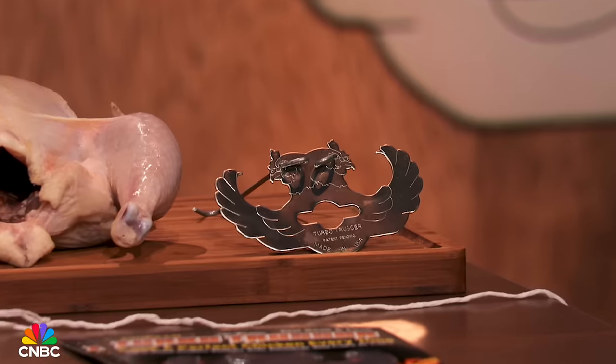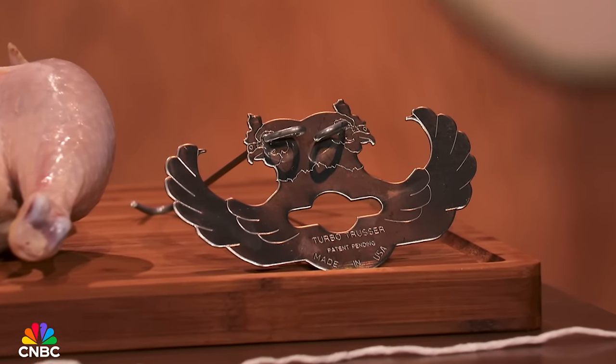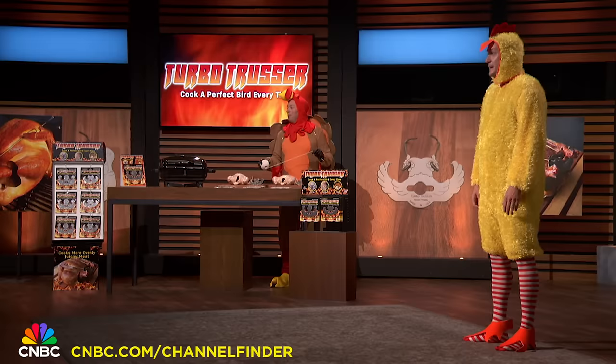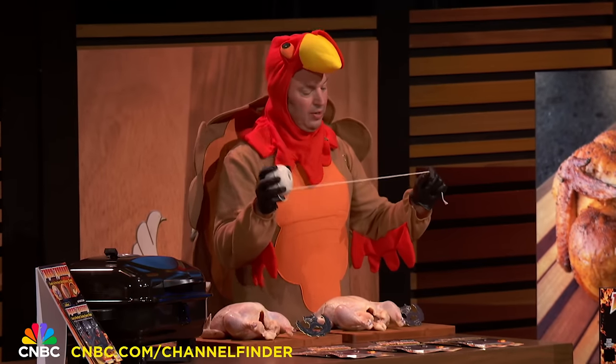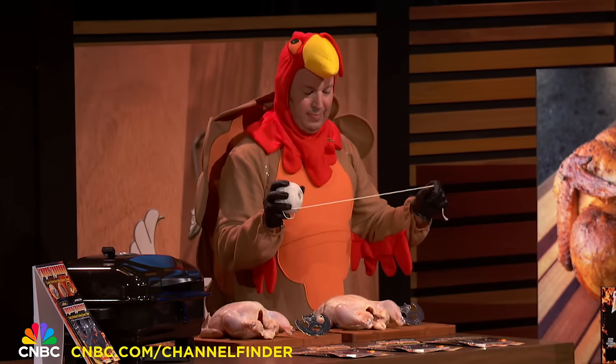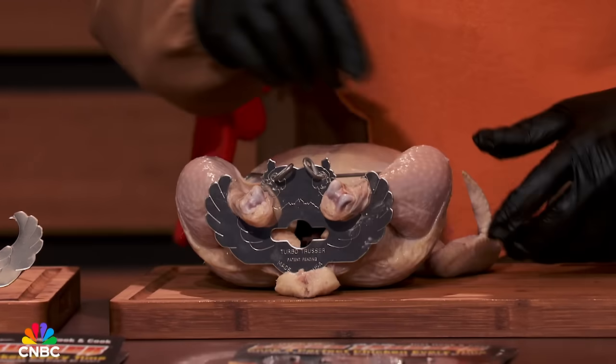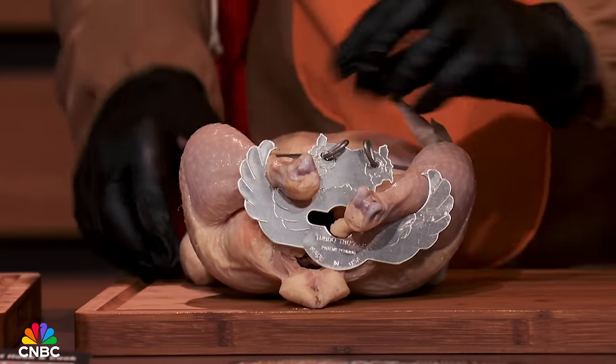The Turbo Trusser is a rapid trussing device used when cooking whole chickens and turkeys. Trussing is a technique that keeps the wings and legs close to the body — it cooks a bird more evenly. Traditionally, this is done with butcher's twine, which is messy and hard to work with. But with the Turbo Trusser, keeping your dinner nice and juicy is a breeze. Just hook the Turbo Trusser right into place, closing up the cavity and sealing all the juices to cook a perfect bird.